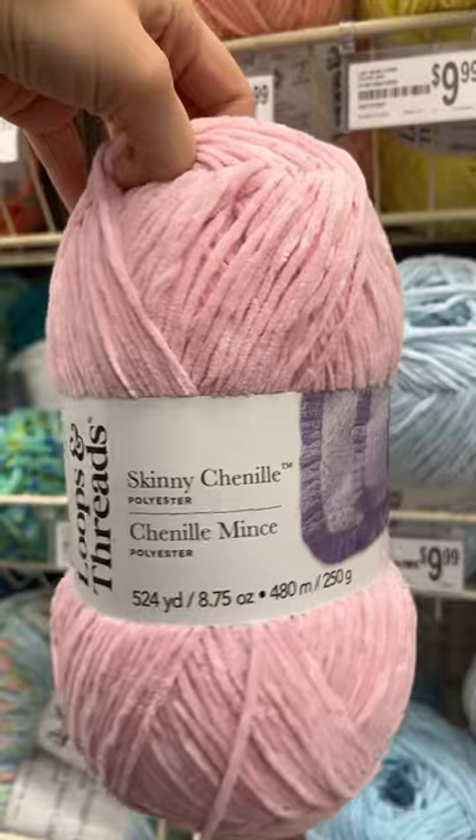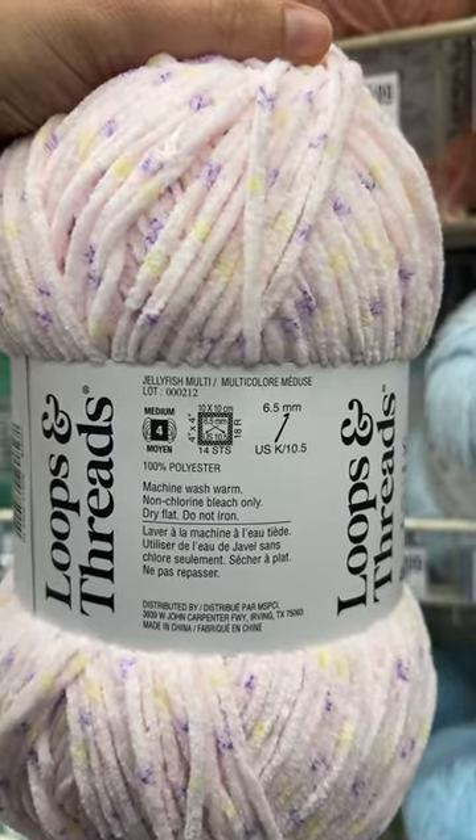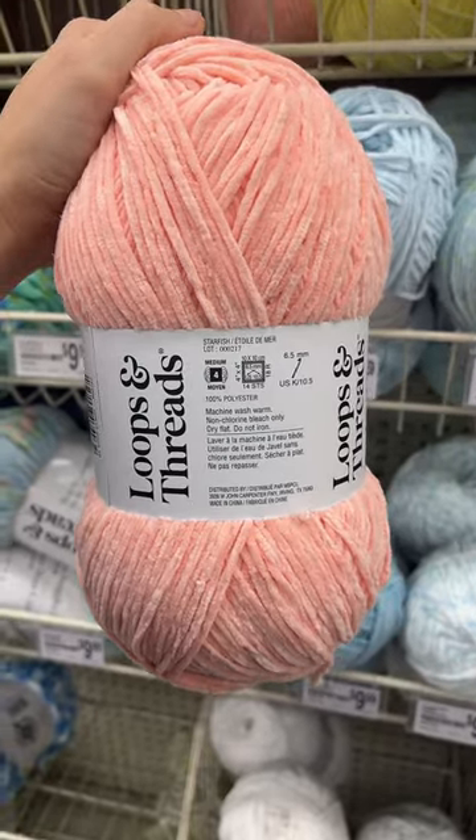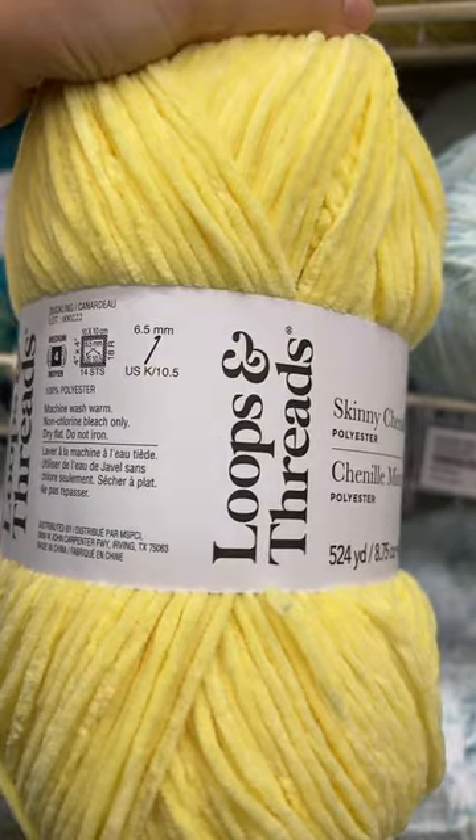This one is the color flamingo. Jellyfish multicolor. This one is piglet. This orange is starfish. Duckling. Toucan.